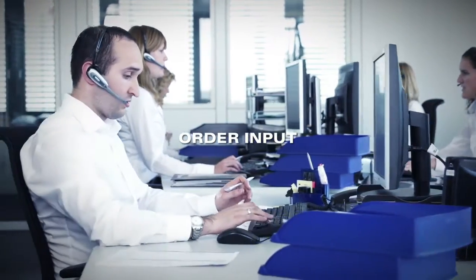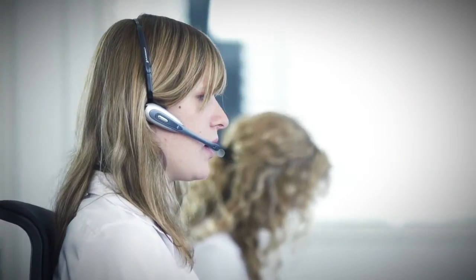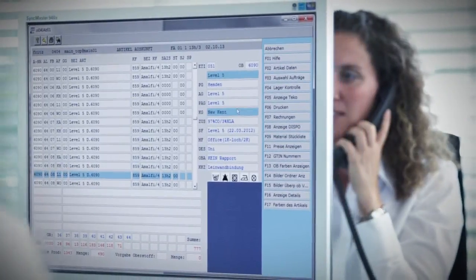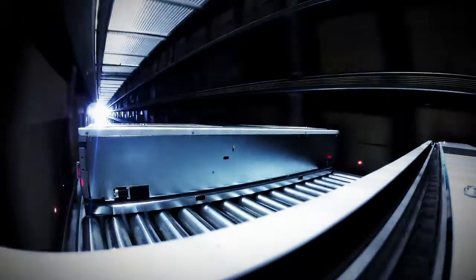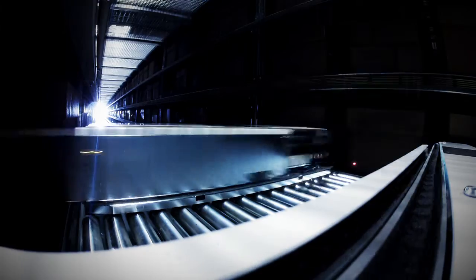Incoming orders are recorded in the system and placed in progress in the goods output process. The respective cartons are transported to the separation stations in a fully automated manner.